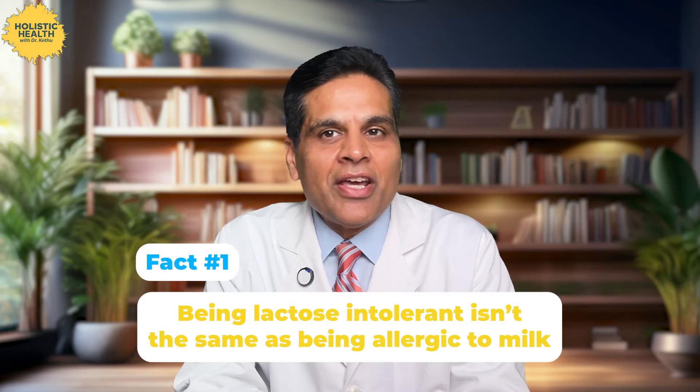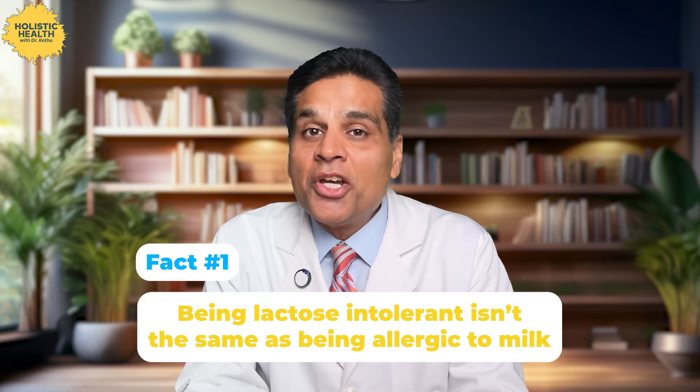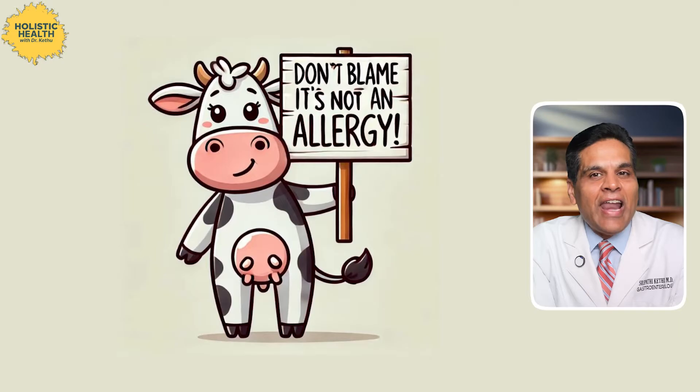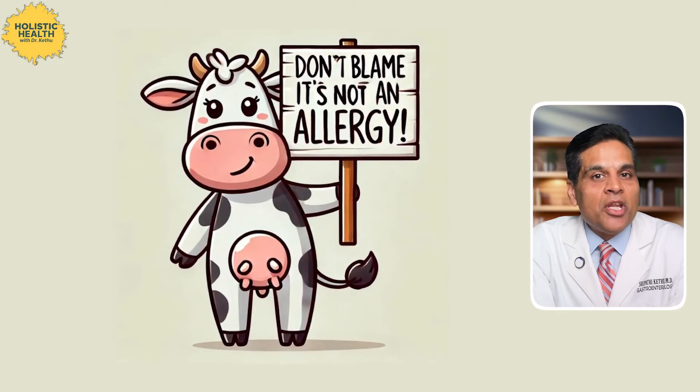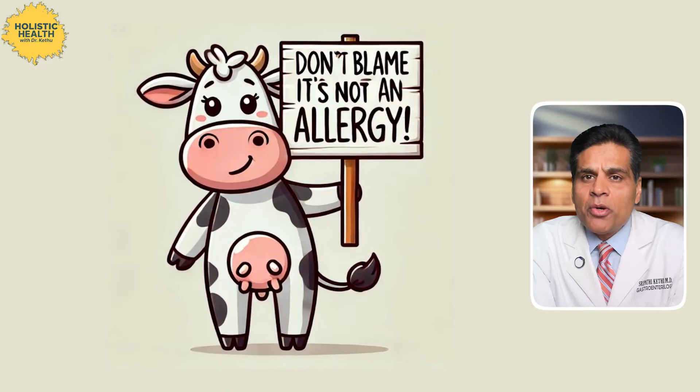But let's bust a couple of myths here. First: being lactose intolerant isn't the same as being allergic to milk. One is a digestive drama, the other is an immune system soap opera — totally different shows. Lactose intolerance is all about digestion, while an allergy is an immune response — totally different beast.